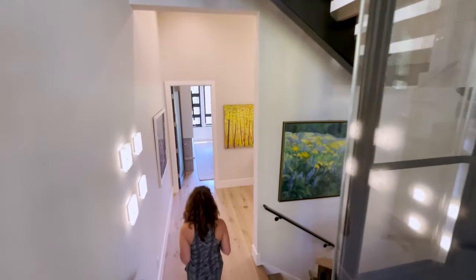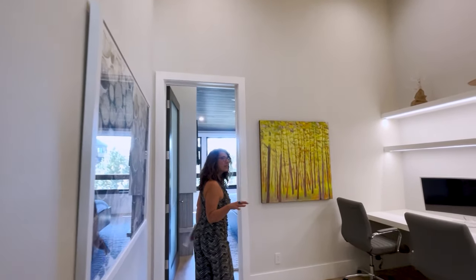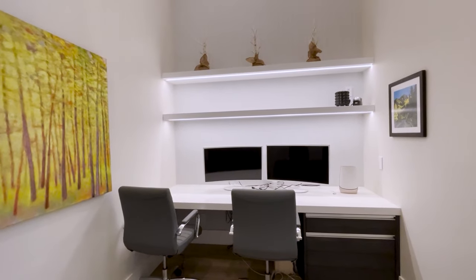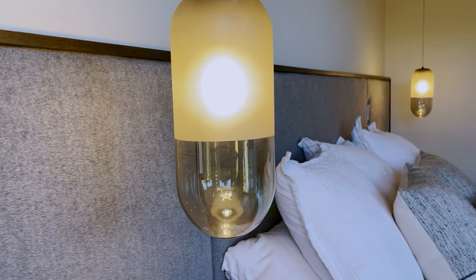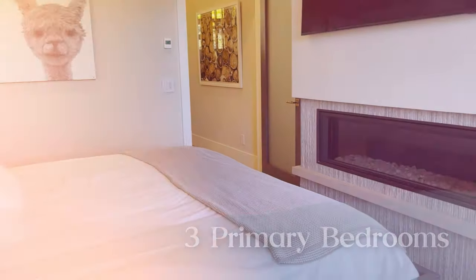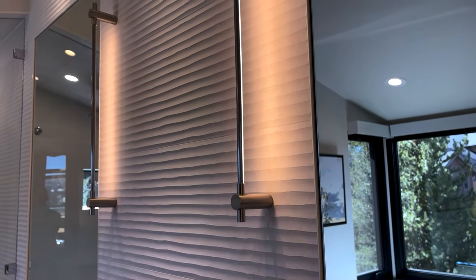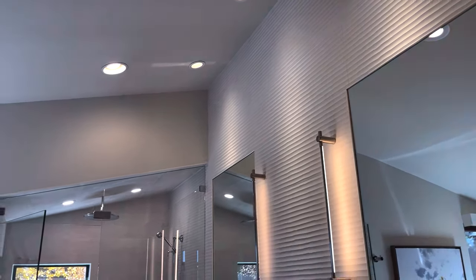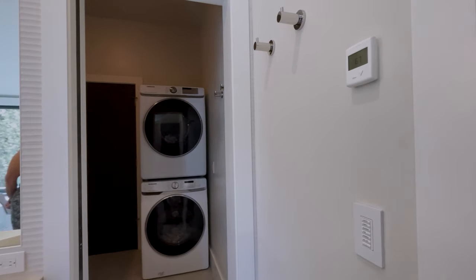We're heading into the primary bedroom, which has an open office concept — you walk into this area, have some office space, and then enter one of the primary bedrooms. There are three to choose from in this property, along with gorgeous bathrooms. I love the tile choice and how clean it is.